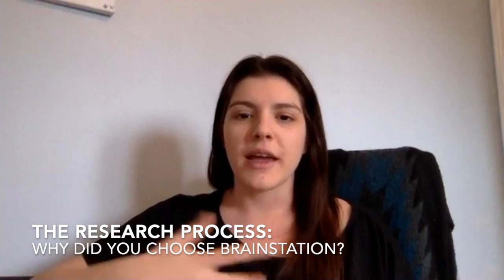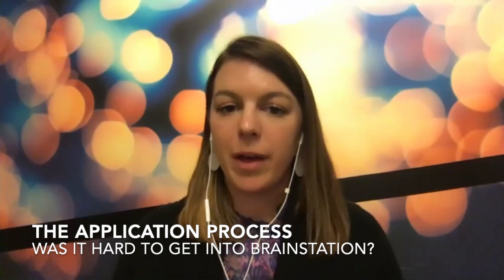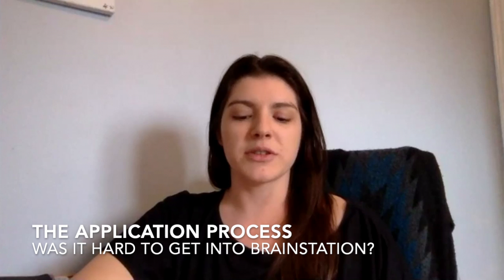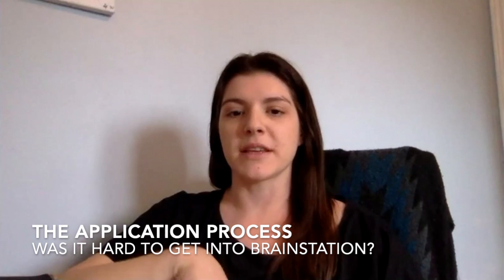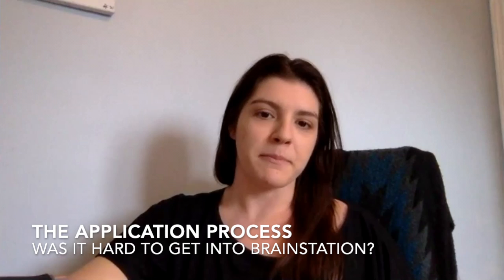Was it hard to actually get into BrainStation — did you have to do a challenge or did it feel competitive applying? Not for me, because I chose to do the part-time programs in the evening rather than the full-time one. For the full-time program I know you needed a small entry-level piece of work, but for me I didn't go through that process.